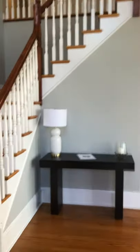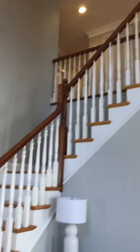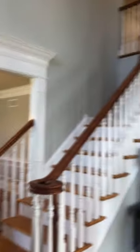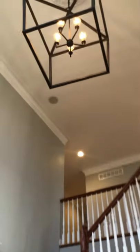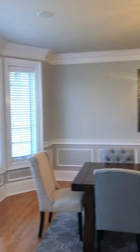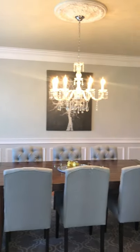Coming in, you have the dramatic two-story foyer with closets on either side of the entry. Everything's been freshly painted. This light fixture is probably my favorite — you can get an even better view from upstairs. The dining room I love; it's so elegant, so cool, and just everything that buyers want today. Mill work and extra moldings — you'll see that throughout the home.